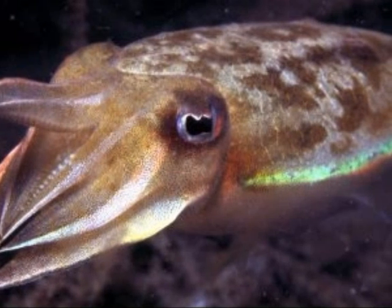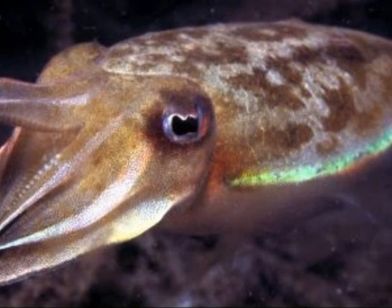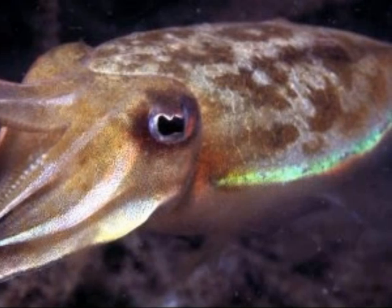Predators are dolphins, sharks, fish, seals, and other cuttlefish. They usually live around two years.